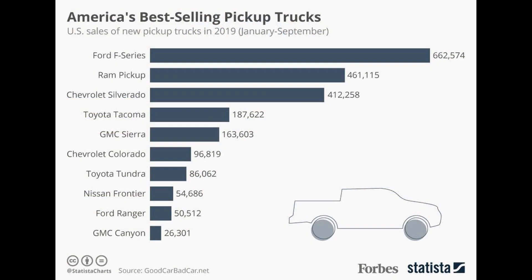Now I'm going to show you guys exactly how I found out that the F-150, or the F-series truck, is actually the top-selling truck in America. I'm on my laptop and you should be able to see this — it's a list created by Forbes.com about America's best-selling trucks in 2019 from January to September. The Ford F-series has 662,000 units sold.